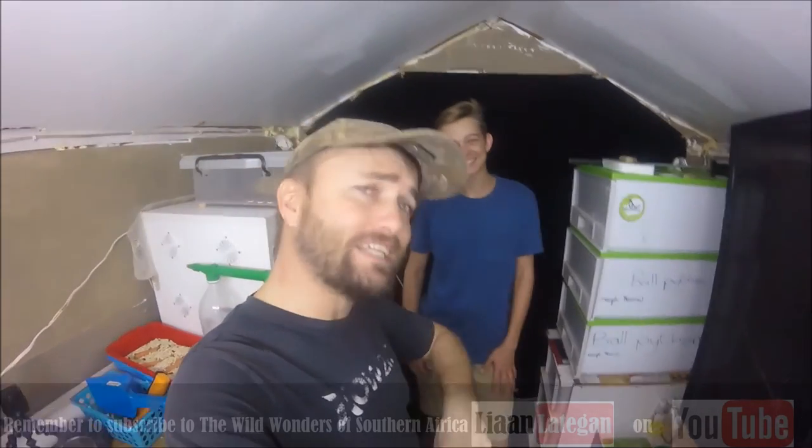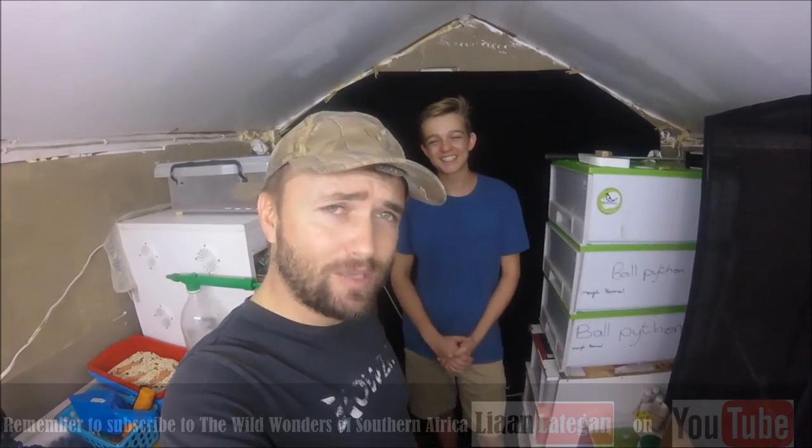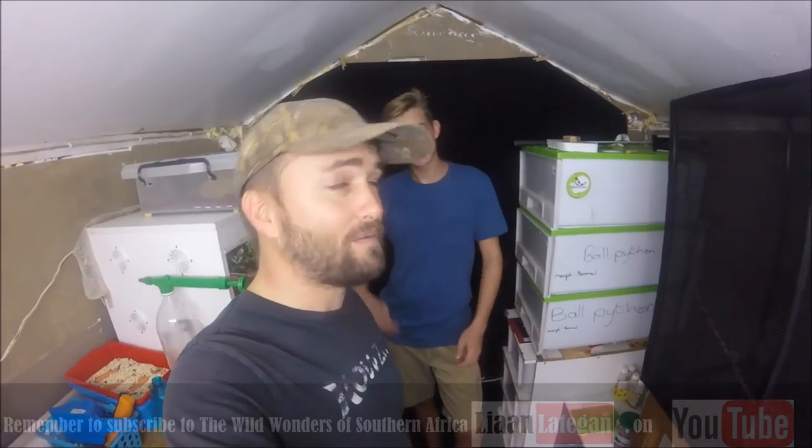I'm going to link Bryce's channel down below - thank you, subscribe to him if you haven't already from the previous video. He is our local Steve Irwin here in South Africa. Thank you so much Bryce. I hope you guys have a wonderful week - if you're not subscribed to my channel please do so, click on the bottom right hand corner and that will subscribe you automatically if you're watching from YouTube. See you guys next time, bye for now!